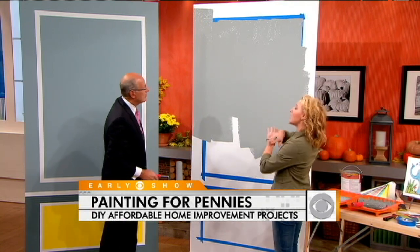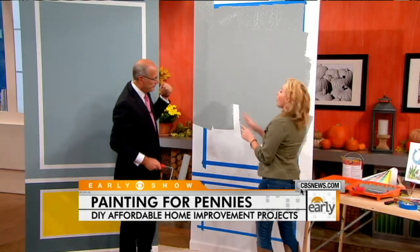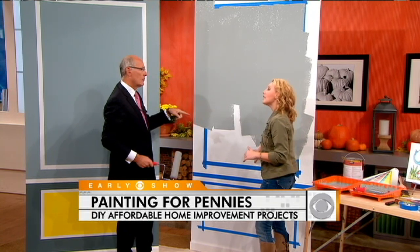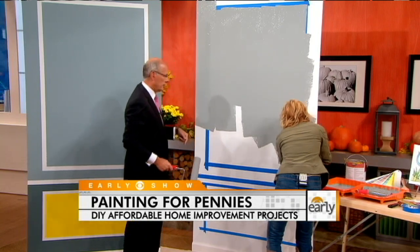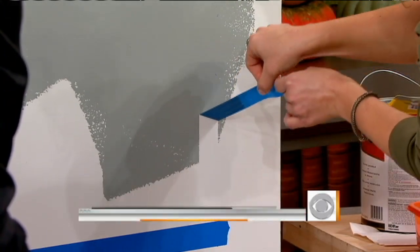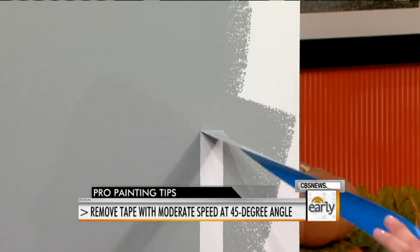Normally you would wait until the paint is completely dry before pulling the tape, but because you smoothed it down so well, you're not going to have any issues when you pull it up. Also, if you have uneven walls, you can put a line of base coat along the edge which seals the edge of the tape and then you get a nice clean finish. The key of pulling the tape up is going at a 45-degree angle and pulling nice and slow all the way up.